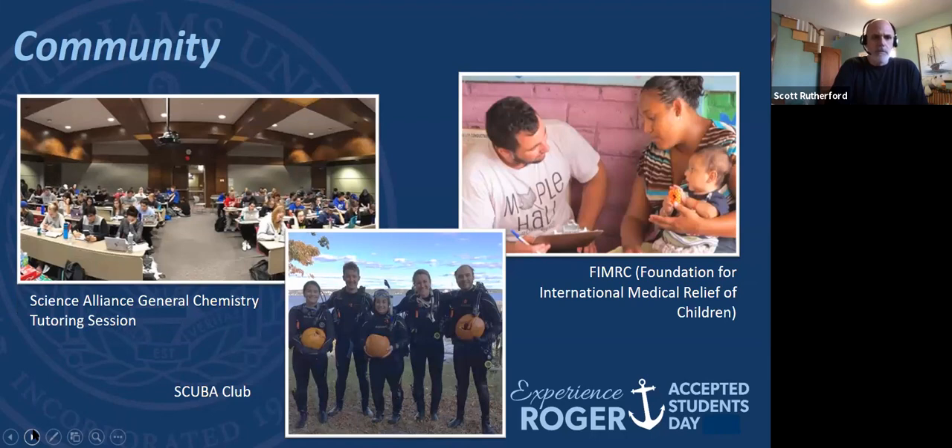There's a scuba club that has a scientific diving class where you actually have to carve pumpkins underwater. There are lots of opportunities to help people too. On the left you can see the Science Alliance general chemistry tutoring session. There's a science tutoring center — if you do well in a class and like to help students, you can actually get a paid job tutoring other students. You can reinforce what you've learned while helping another student, and there are opportunities for external things like the Foundation for International Medical Relief of Children.